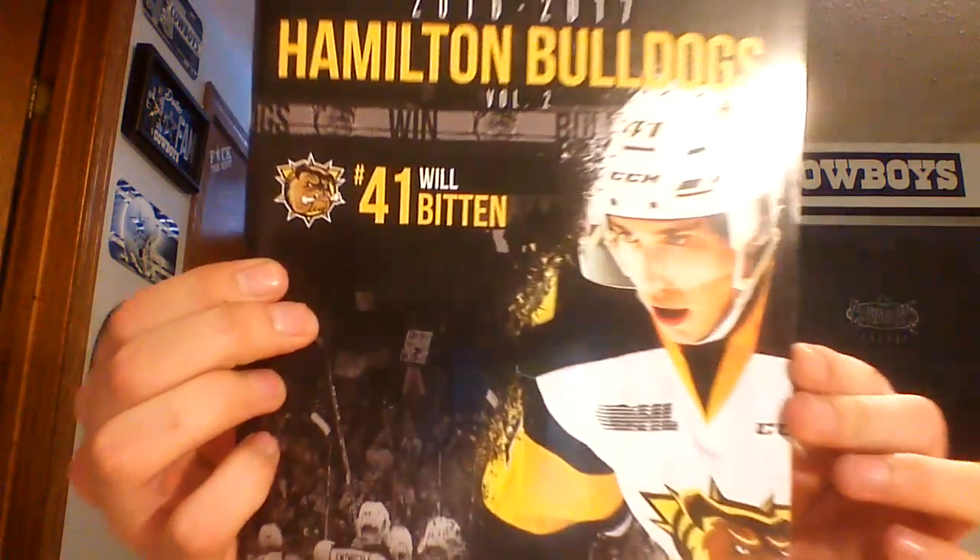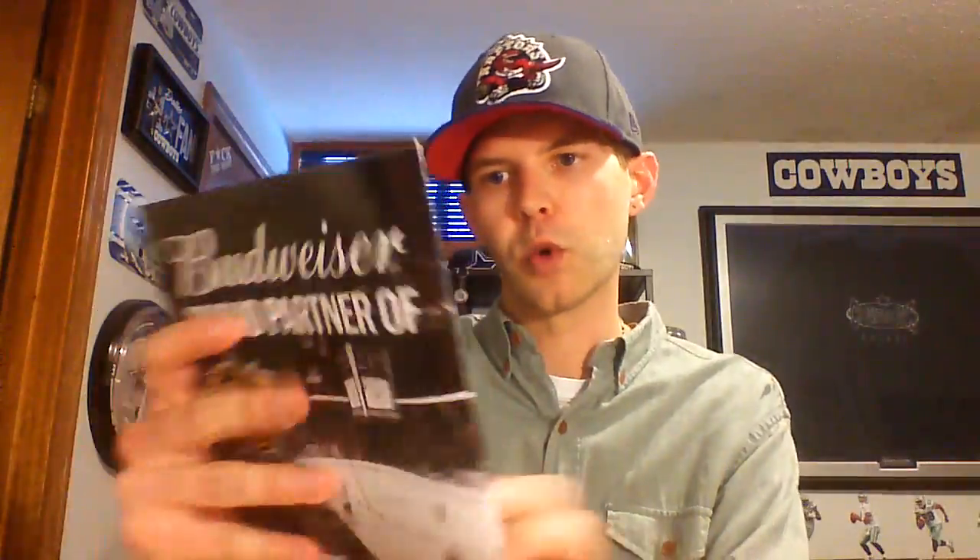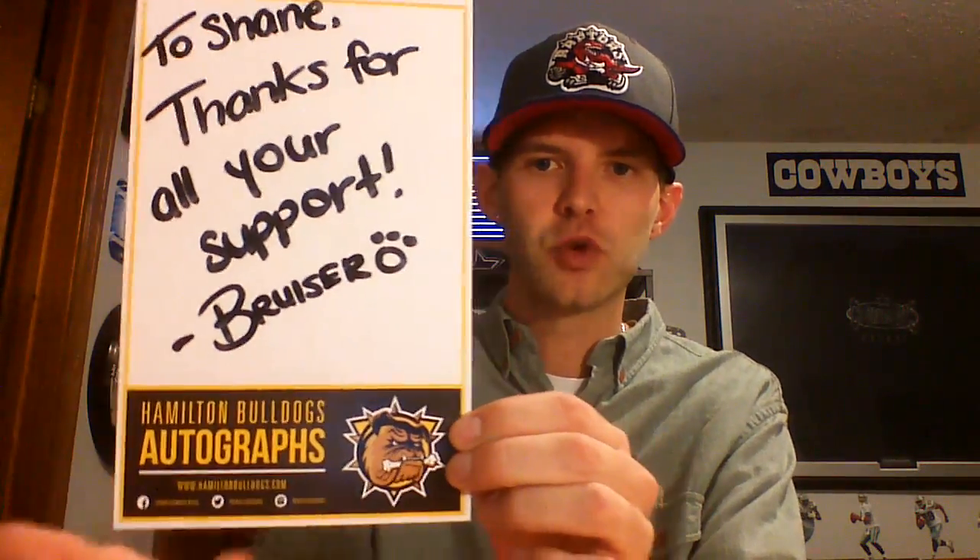They sent me three of these — they say 'Let's Go Bulldogs' — it's just a Hamilton Bulldogs 'Let's Go Bulldogs' sign, and on the back is a ton of advertisements. They also sent me one of these Hamilton Bulldogs 2017 programs — super cool. On the cover is Will Bitten, who is one of the prospects for the Montreal Canadiens. And here is what I think is their mascot card — Hamilton Bulldogs autographs — and just a thank you from their mascot.